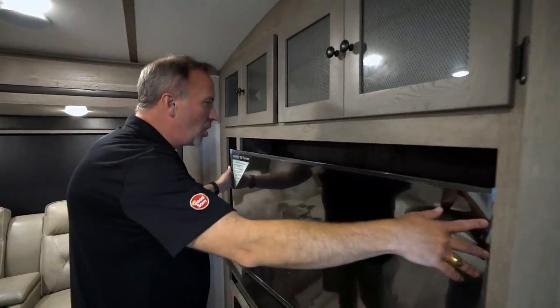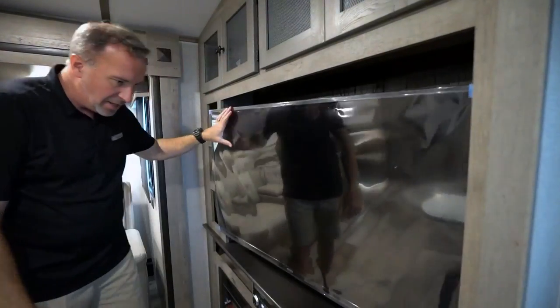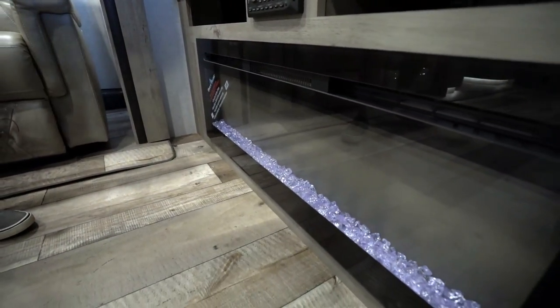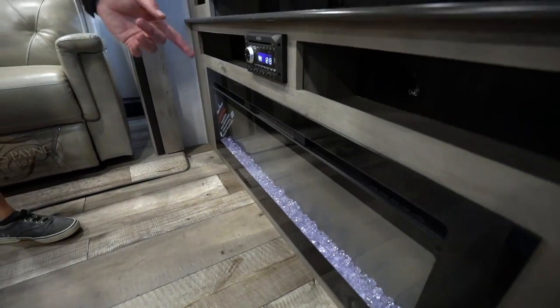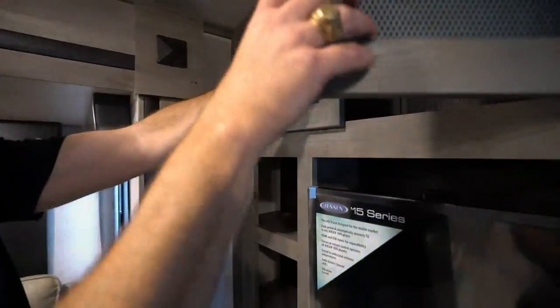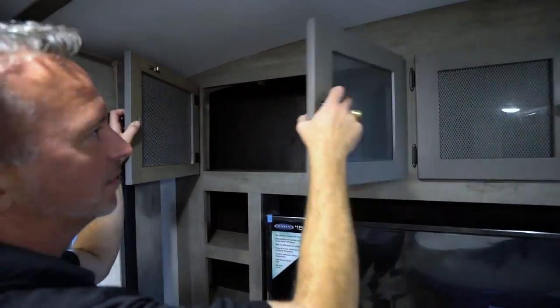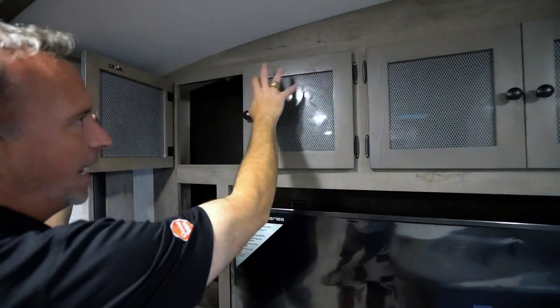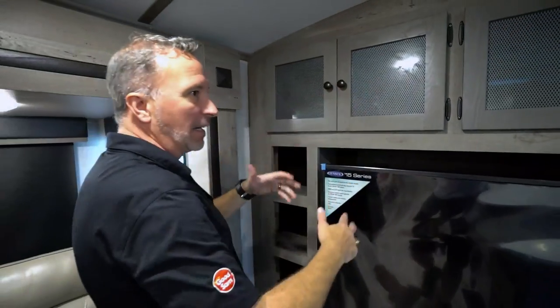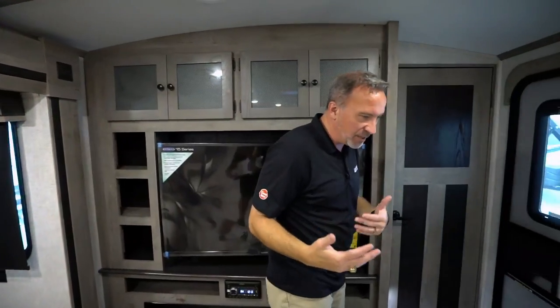Got my entertainment center right here — large 50-inch TV on a swivel, Key TV connection in the back, component shelves underneath. Large LED backlit electric fireplace with multiple flame settings and multiple colors, and that blower does a great job knocking the chill off the air. Got some shelf space with frosted glass inlay — that's beautiful. The light and dark coming together with a wonderful open, inviting feel. That's what Keystone did with the 2021s — they made it bright but brought in dark accents to make it beautiful.